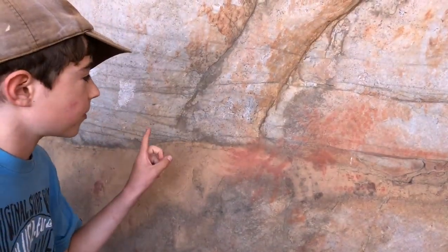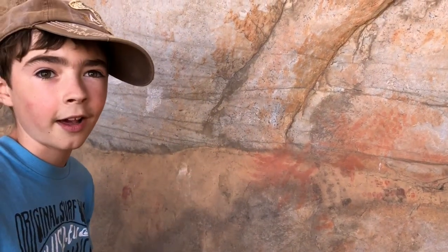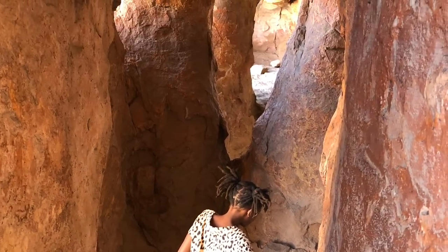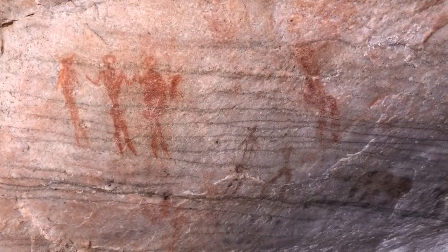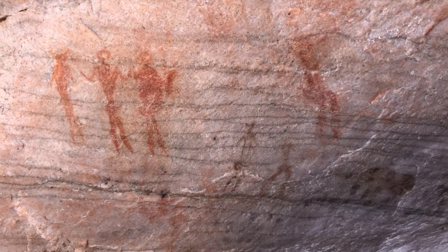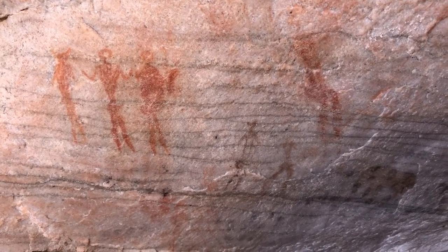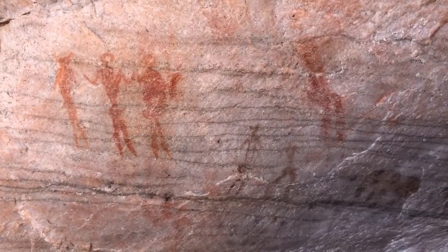This is more recent rock art finger painting done by the Kwe Kwe, who came from the north. Expert historians believe that these half-human, half-animal figures represented the shamans who went into trance. These figures are known as Therianthropes.